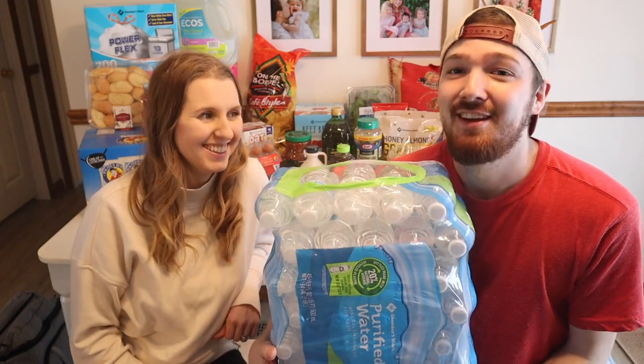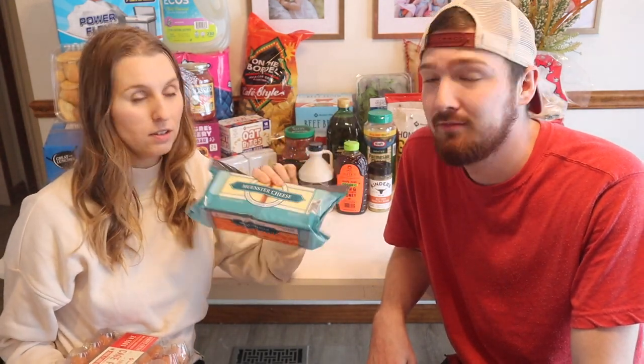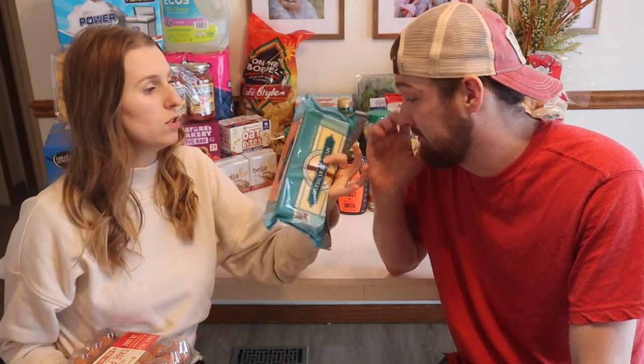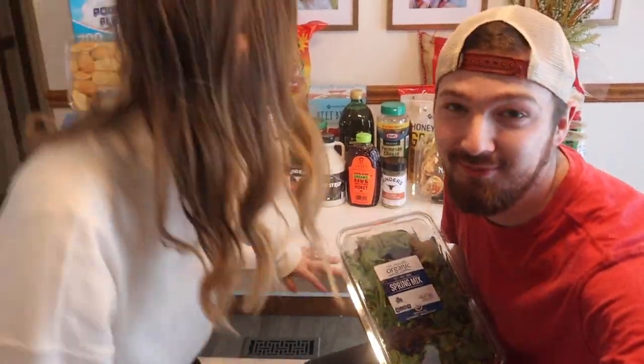Next, we got this huge hunk of cheese — it's only about seven dollars fifty. We like Muenster cheese here, so I got a big block of that. I'm thinking about freezing some so it doesn't go bad. It says about 42 slices, so that will last us plenty of time. At the normal grocery store you get 10 or 12, so this is like four times the amount for just double the price — a really good deal.